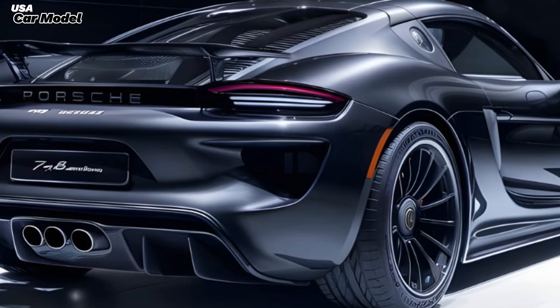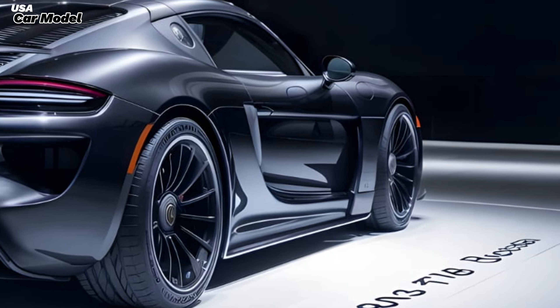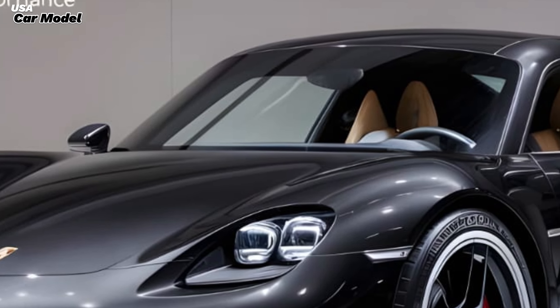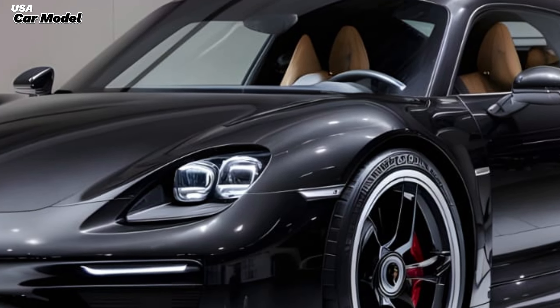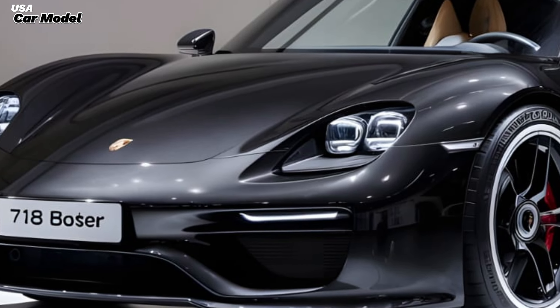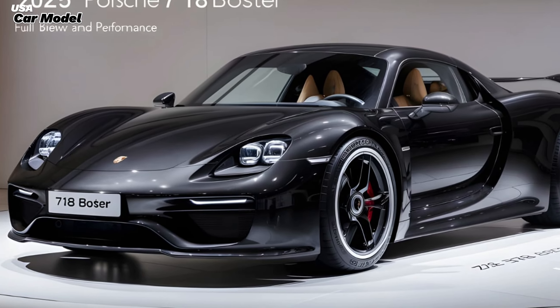Is the 2025 Porsche Boxster worth it? If you're looking for a thrilling, stylish, and well-crafted sports car, the answer is a resounding yes. It's a car that will put a smile on your face every time you get behind the wheel. But don't just take our word for it —